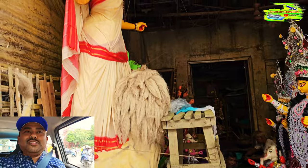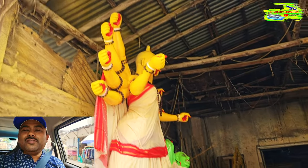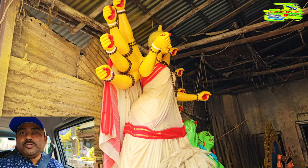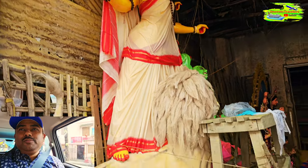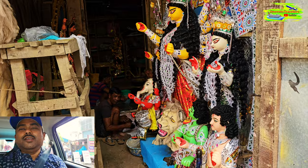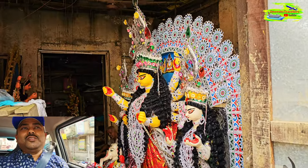Hello friends, you must have seen our first video after arriving in Kolkata. We arrived at Kolkata Airport and straight away started a Puja Parikrama, because that was the main reason we came to visit Kolkata after such a long time. We come every year to visit family, but we didn't have the chance to come during this time of year for the last seven or eight years.